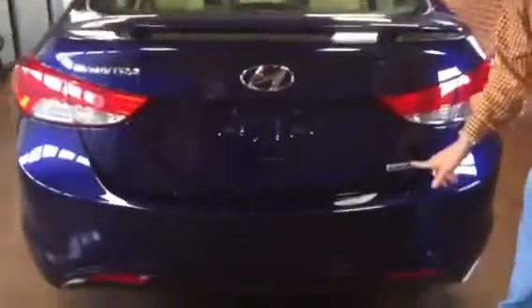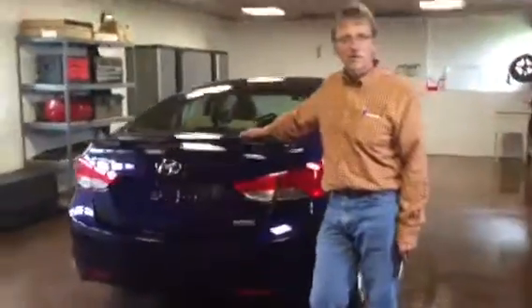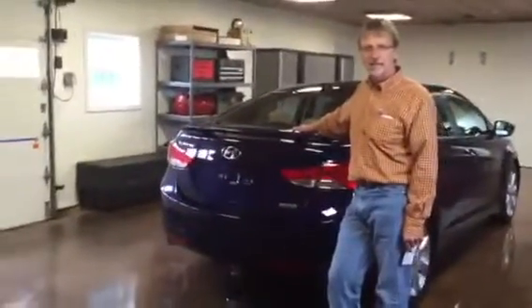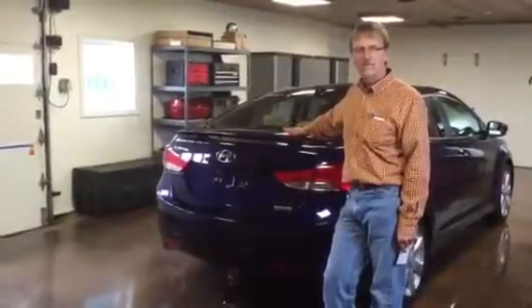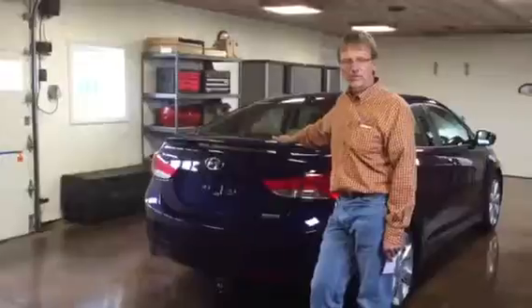Take a look at the back — it's got the rear wing. You see it's a Limited. It's got your Elantra nameplate on there. And this is just a beautiful car. It's 29,000 miles, it's got lots of factory warranty.